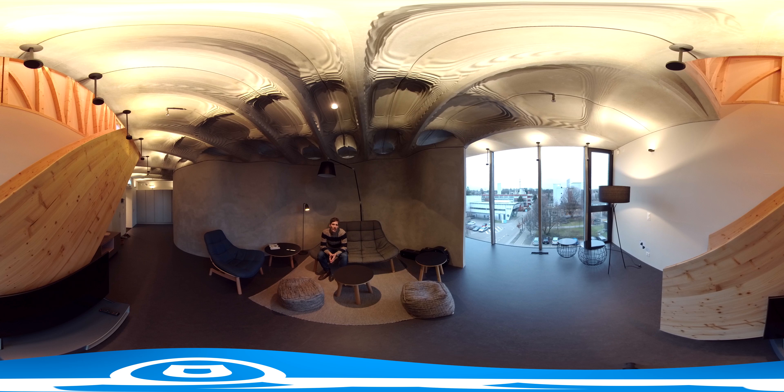Here we are in the living room. Three staff members of EMPA live here — three researchers. While living here, it's their job to pass on what it's like to live in the house, to give their feedback on living in such an unusual building. And that's important to us, because we're developing concepts for the future of construction. So of course the residents have an important part to play.